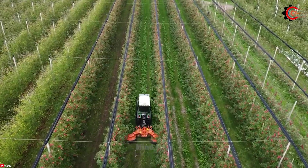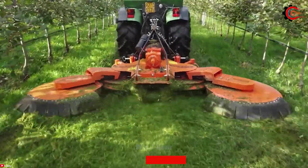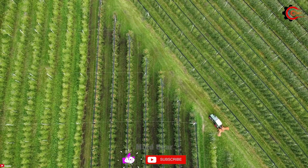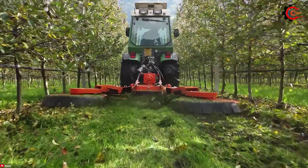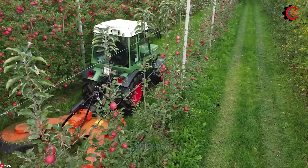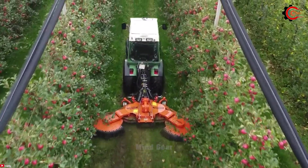Its wide working width efficiently covers vast areas, and the robust 175 horsepower engine can effortlessly handle even the thickest branches or densest hedges. The VanWamel Perfect MV280 is a powerful hedge trimming machine that promotes hedge health and saves time.